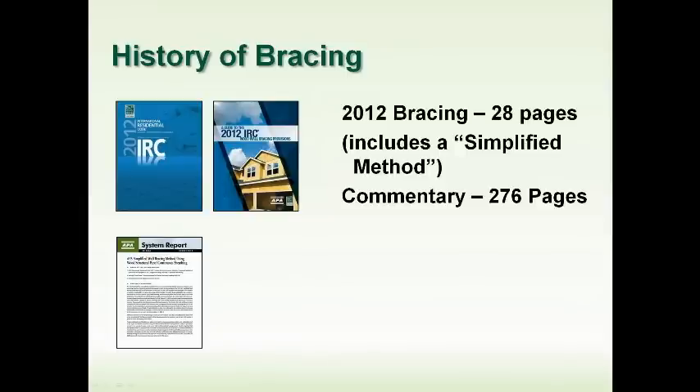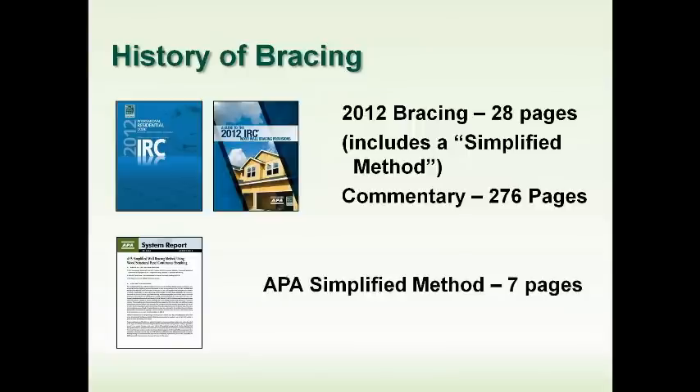We determined that if you don't need all those options and you fit within some smaller parameters, you can use a simplified method. We're going to review that in detail today. The simplified method is in the IRC itself. APA, who was part of that committee, has also written our own simplified method — a system report called SR102, written in code language. We actually took even more options out and think it's a little more usable. It would be an alternate means and methods to the code that you could take to a building department for acceptance.